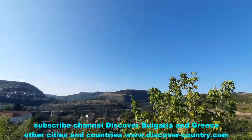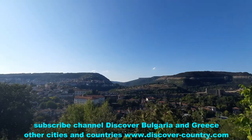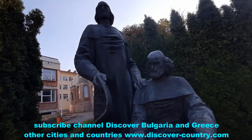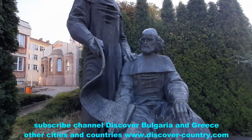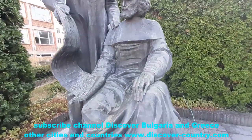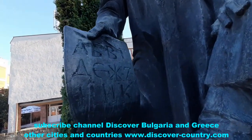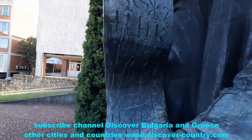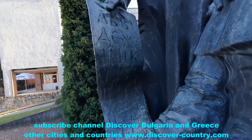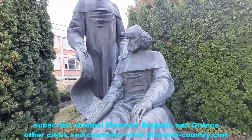This is the small monument of Cyril and Methodius. You can see this man created the Cyrillic alphabet. This is the original depiction of Cyril and Methodius — it's a little bit different from modern representations, but this is the original one.